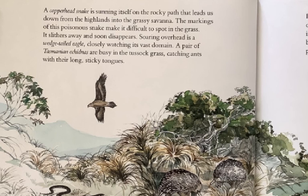A copperhead snake is sunning itself on the rocky path that leads us down from the highlands into the grassy savanna. The markings of this poisonous snake make it difficult to spot in the grass. It slithers away and soon disappears. Soaring overhead is a wedge-tailed eagle, closely watching its vast dominion. A pair of Tasmanian echidnas are busy in the tussock grass, catching ants with their long, sticky tongues.